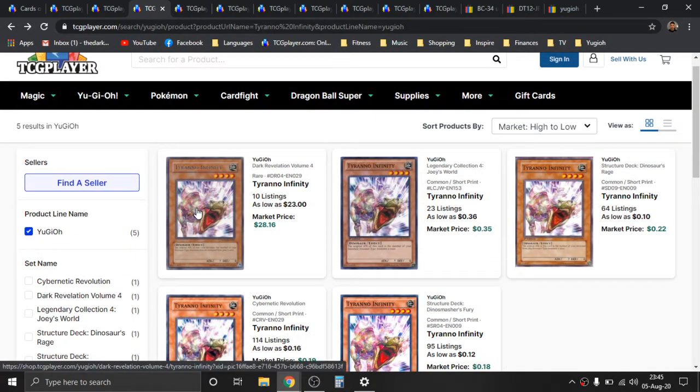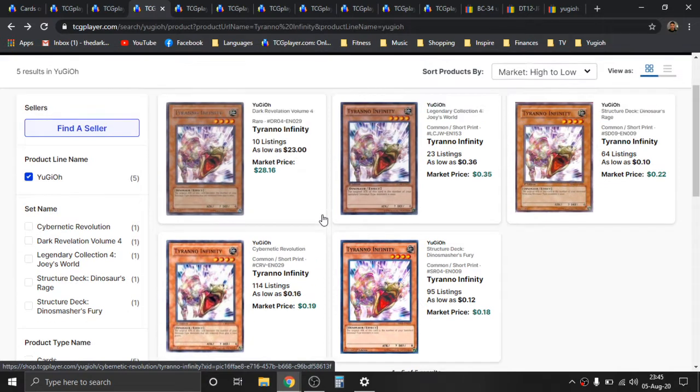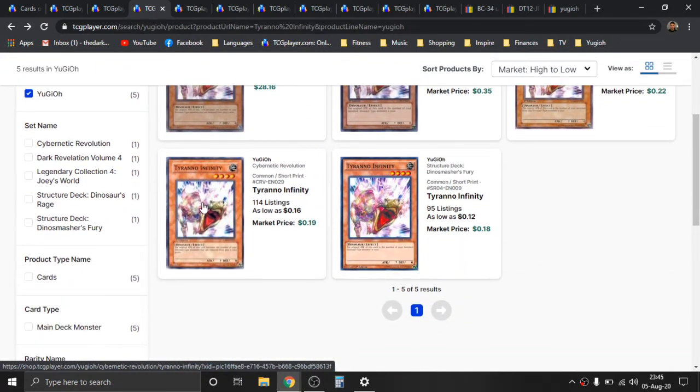Next is going to be Tyranno Infinity. I really like the name of this card, and I think the artwork is really cool too. Interesting enough, there's still no super hollow clones of this card. The highest rarity is a Rare donning out of Dark Revelations 4, which is like insane in price value right now — between 23 and 28 bones. I'm not a big fan of Dark Revelations — that's just player preference for me personally. All the other versions are just commons, and it looks like the original print came out of Cybernetic Revolution as well.